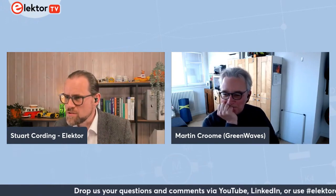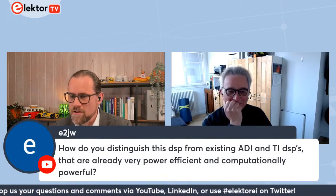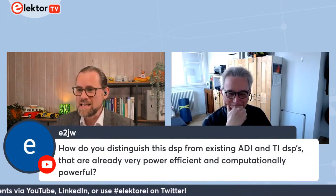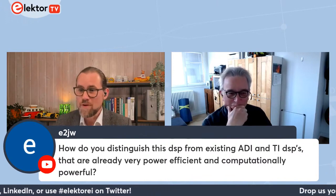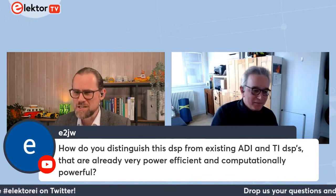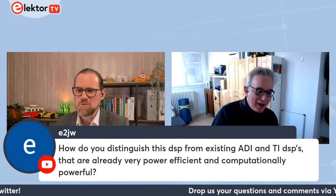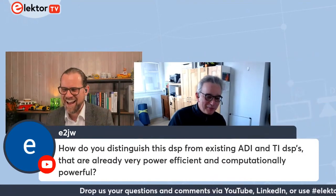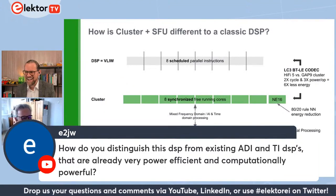A question from e2jw in Denver, Colorado: how do you distinguish this DSP from existing ADI and TI DSPs that are already very power efficient and computationally powerful?